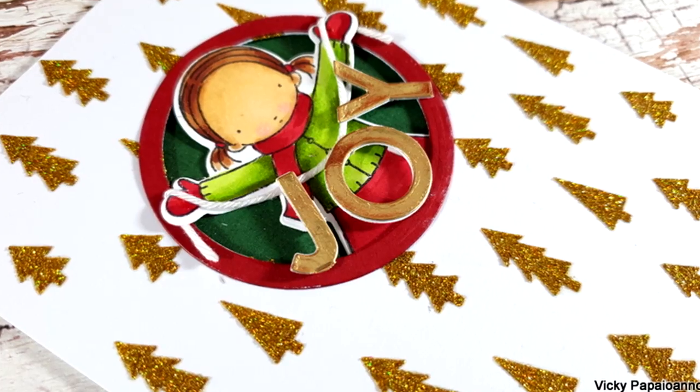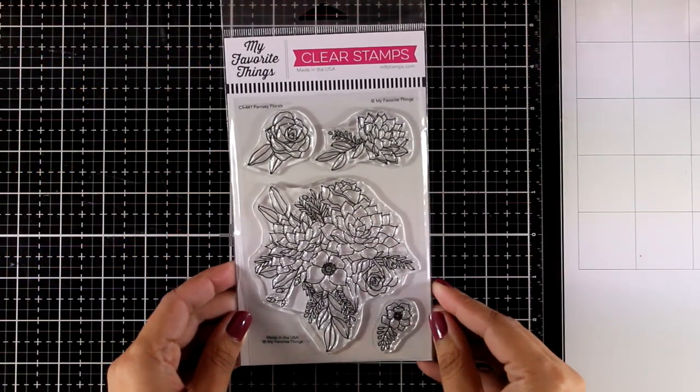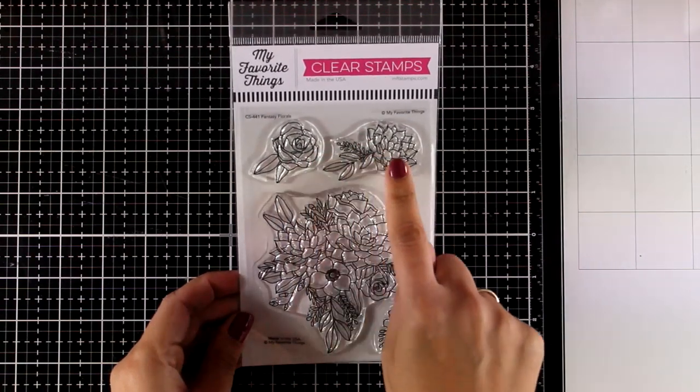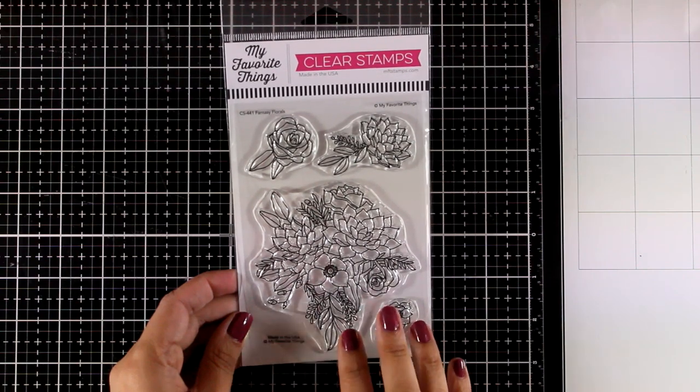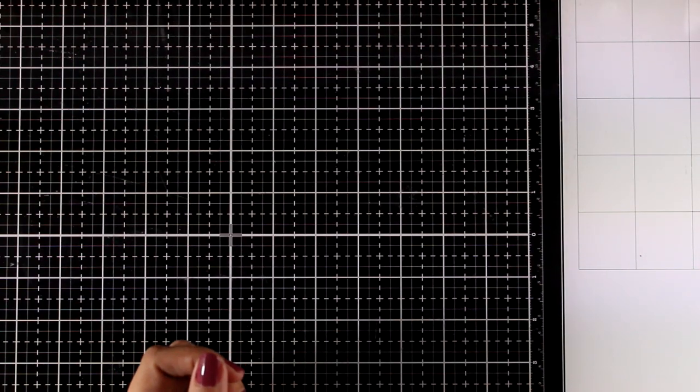Moving on to a flower stamp set — this is called Fantasy Florals. It features a big flower cluster that you can stamp and color with your favorite mediums, plus three smaller stamps of separate flowers. There are also matching dies available separately.